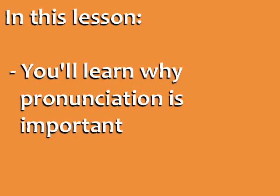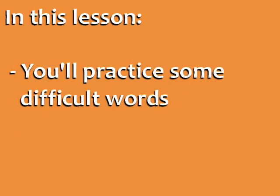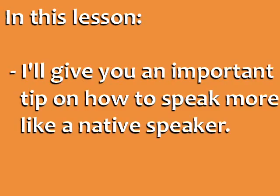In this lesson, you'll learn why pronunciation is important, you'll practice some difficult words, and I'll also give you an important tip on how to speak more like a native.